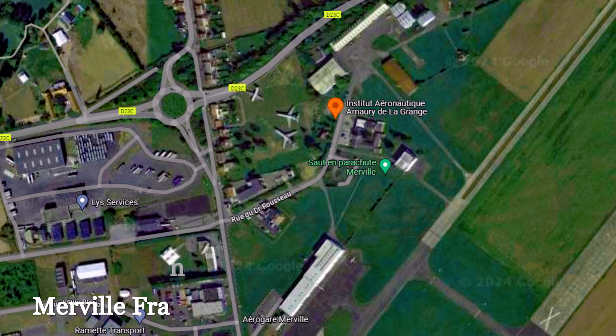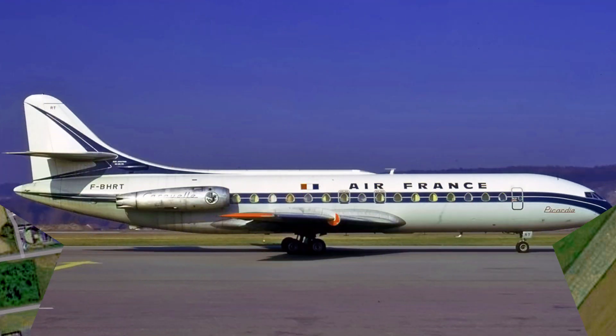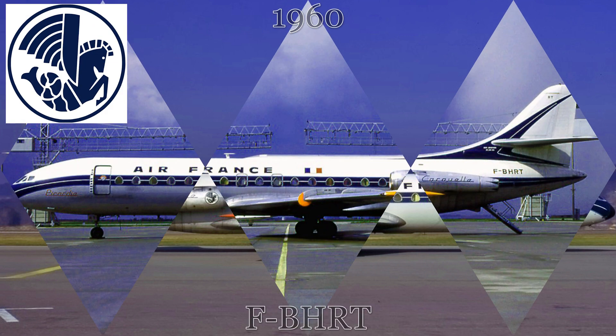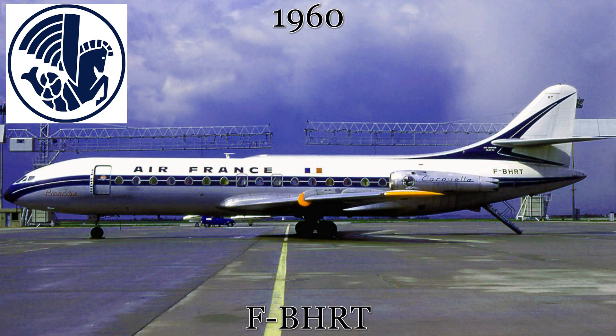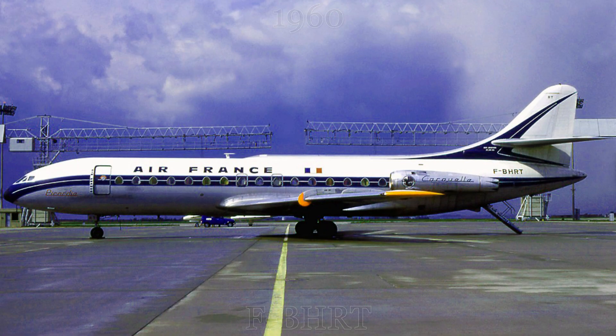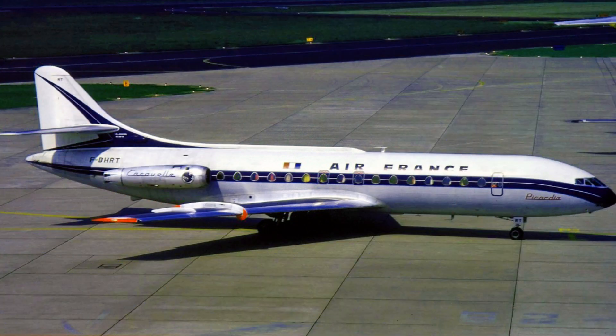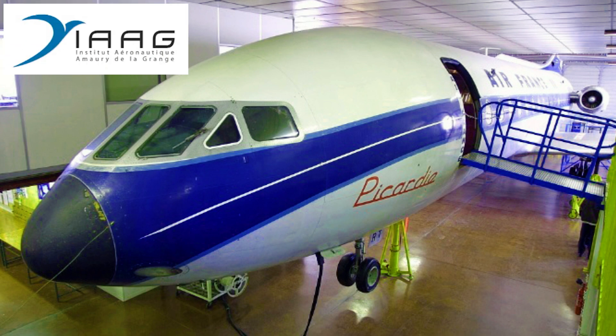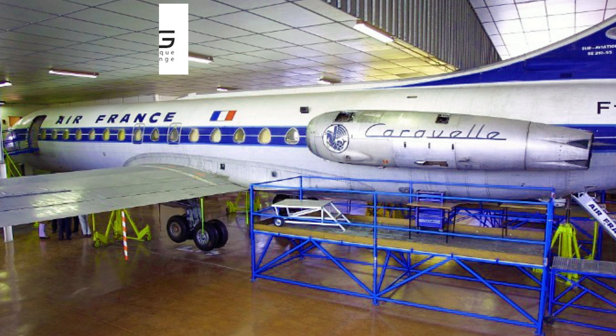Back in France, we find our second trainer aircraft from the Caravelle fleet. This aircraft began service with Air France in 1960 and continued flying with Air France longer than most, finally being retired in 1979. After this, it was donated to the Mareville Centre d'Instruction at the Mareville-Colonnais Airfield to be used for ground instruction.